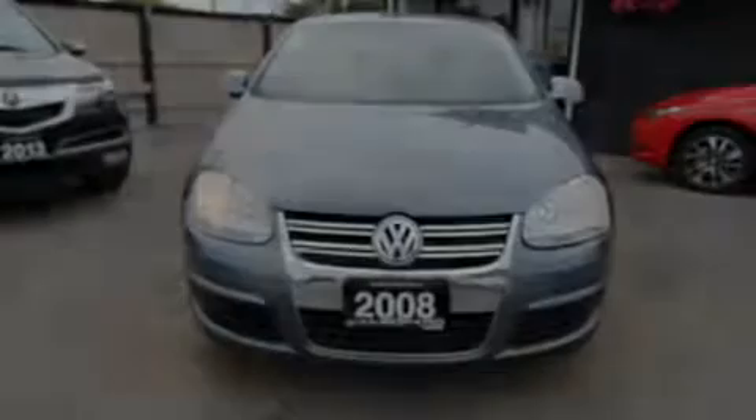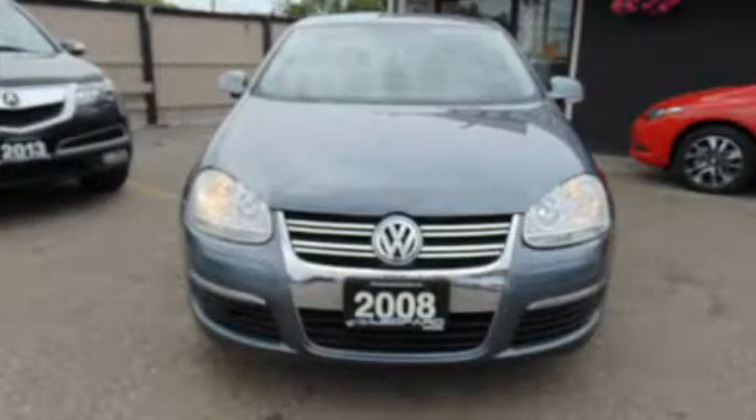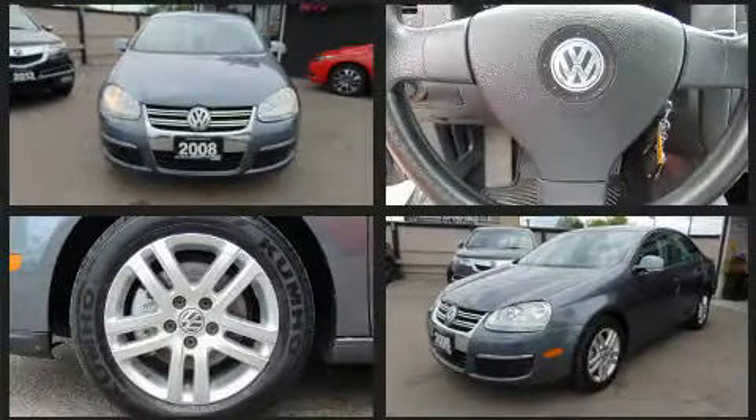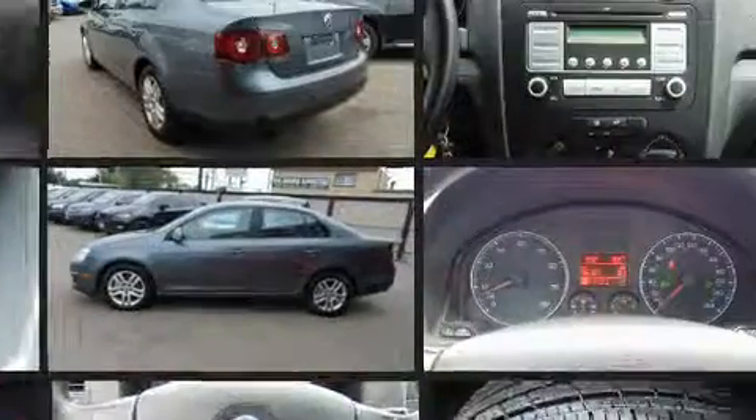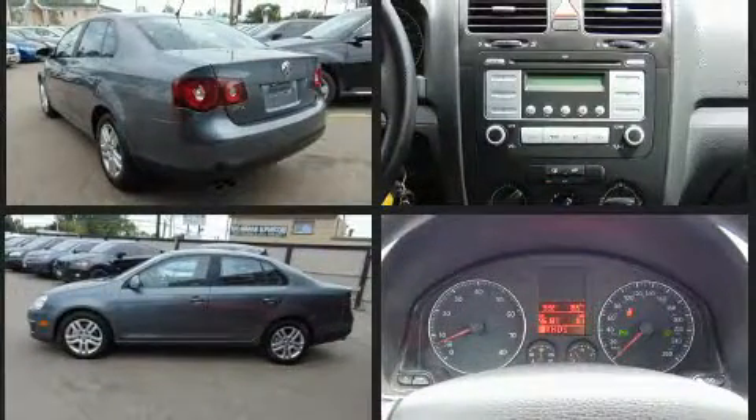Introducing the 2008 Volkswagen Jetta. This four-door, five-passenger sedan has not yet reached the 100,000-kilometer mark. It features a front-wheel drive platform, an automatic transmission, and a 2.5-liter five-cylinder engine.